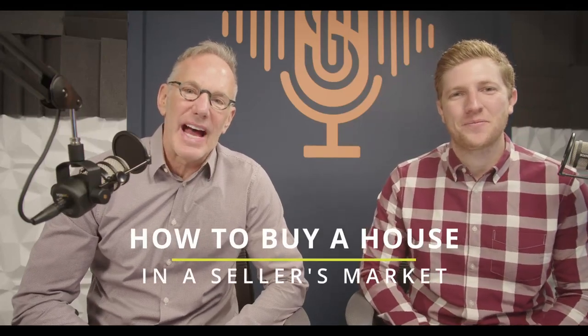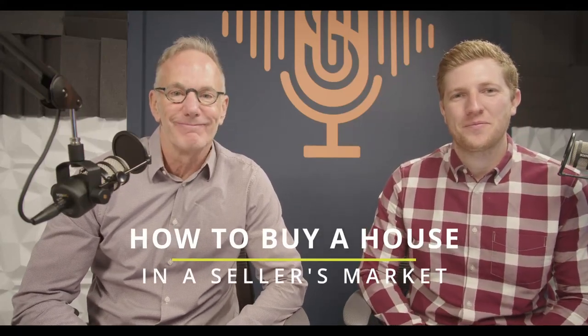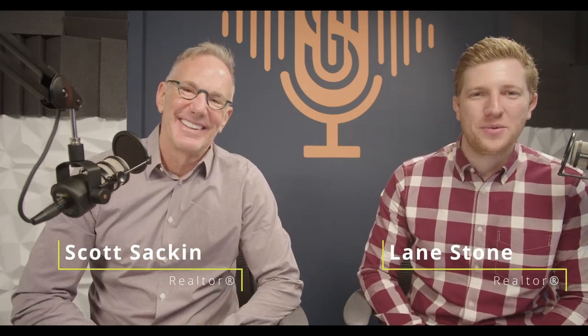How can you be successful buying a house when it's a seller's market? I'm Scott, and I'm Lane. Welcome to this week's Orange County Real Estate Beat. We love bringing you relevant topics each week, and today we're going to be talking about how to be successful in a seller's market when you're buying a home. What is more relevant than that right now?